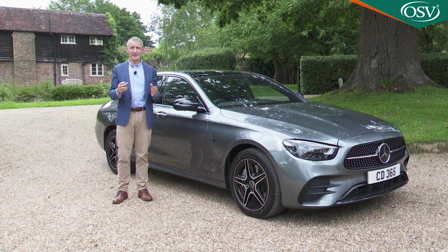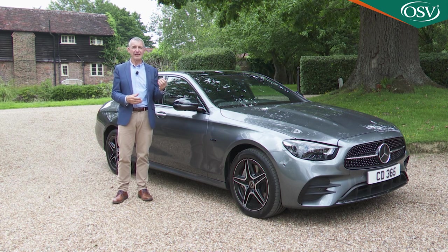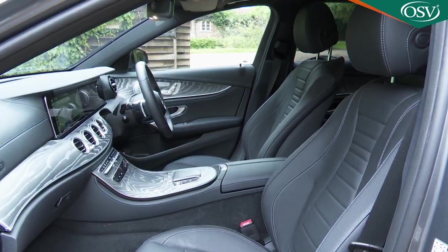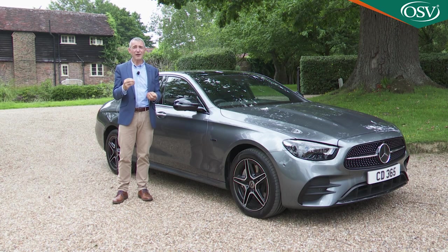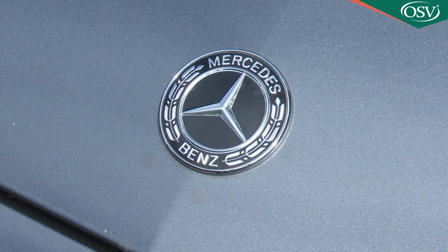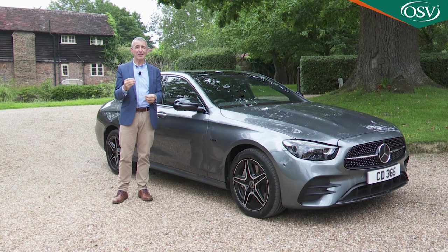Certainly, if you can see beyond those two issues, then what's on offer here remains arguably the ultimate statement of technology and luxury in this part of the market, and possibly even a package good enough to leave you really questioning the need to spend more on a larger S-Class model. The best or nothing — that was the slogan that Mercedes founder Gottlieb Daimler lived by. If it's yours too, then we think you'll like this car.